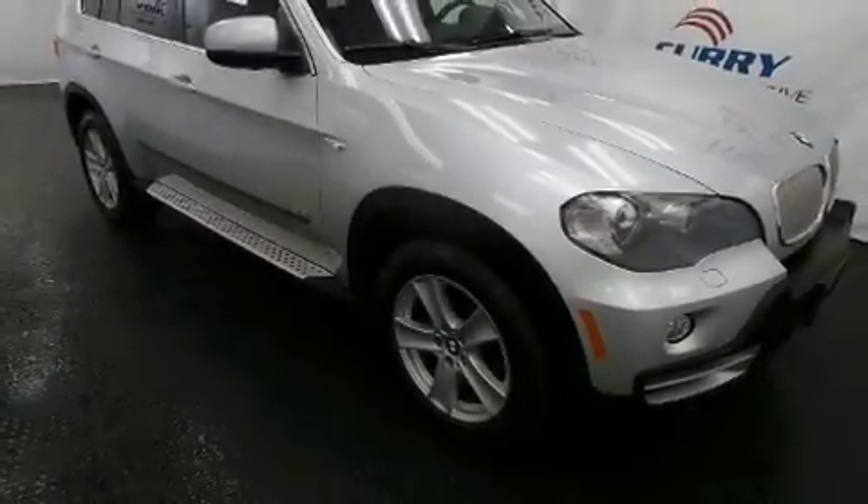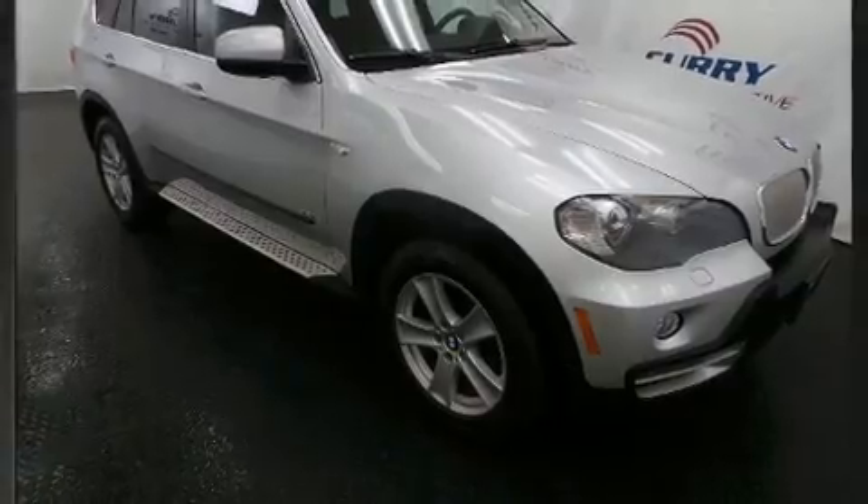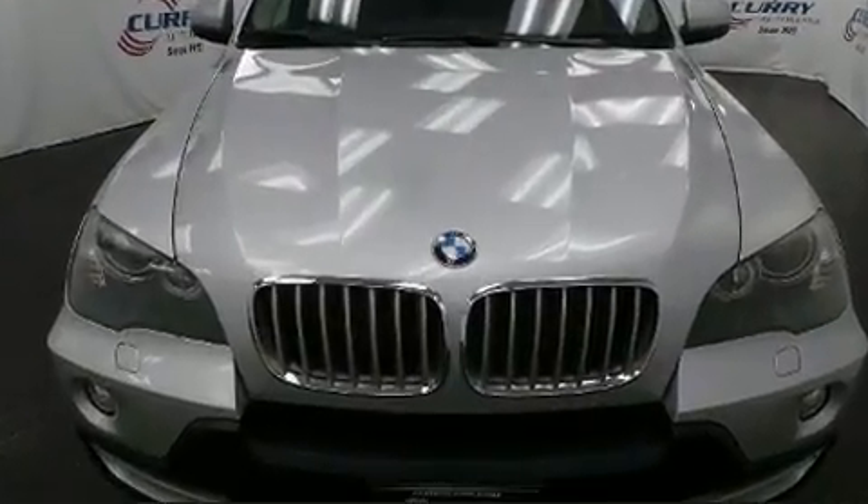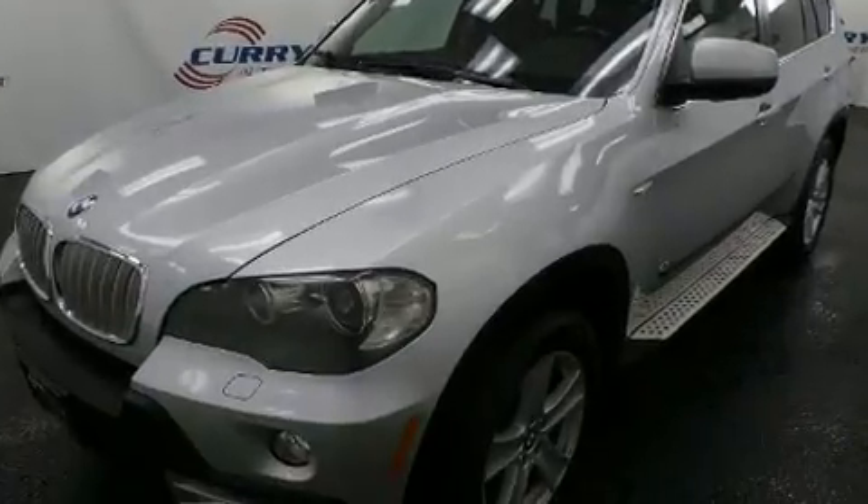Take command of the road in the 2008 BMW X5. A 4.8-liter V8 engine pairs with a sophisticated 6-speed automatic transmission, and all-wheel drive keeps this model firmly attached to the road surface.